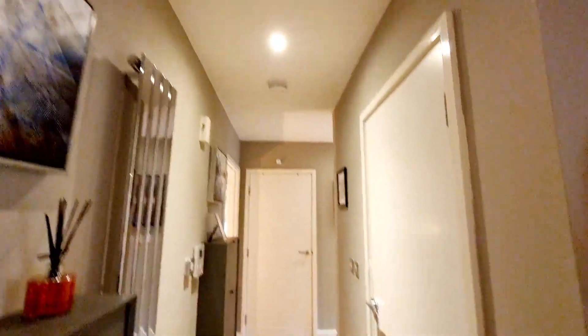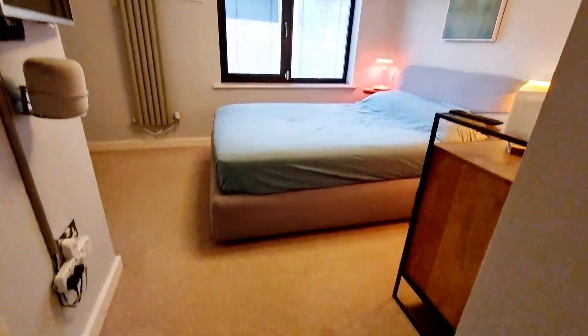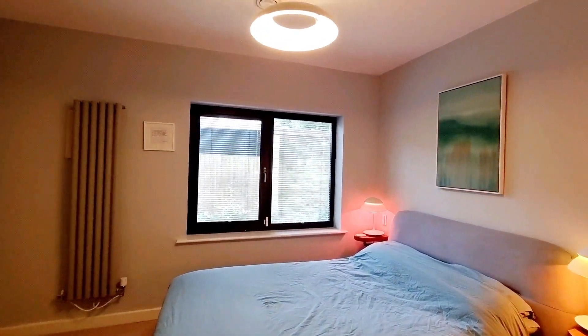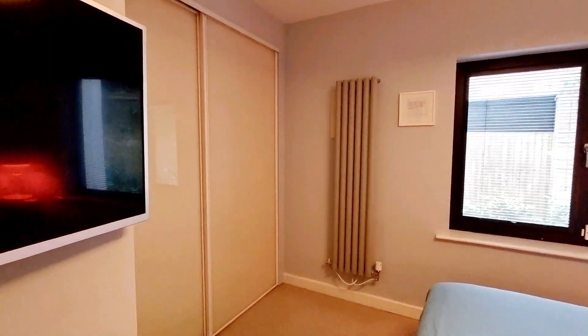Going into the main bedroom, we've got fitted carpets, double glazed windows to rear, and a radiator. There are also built-in wardrobes with lighting and hanging space — very nicely done.